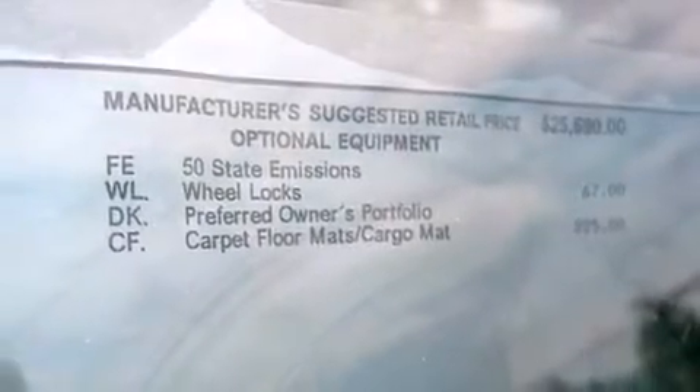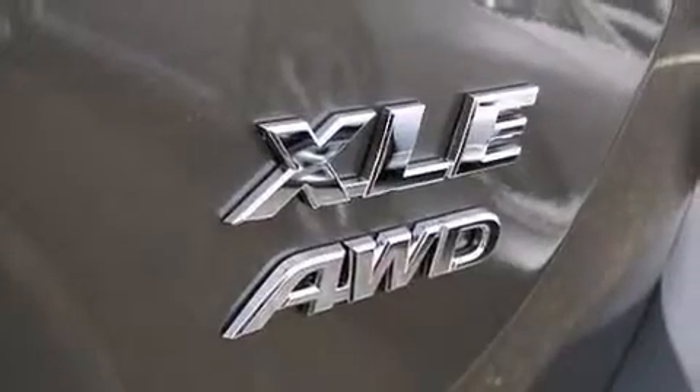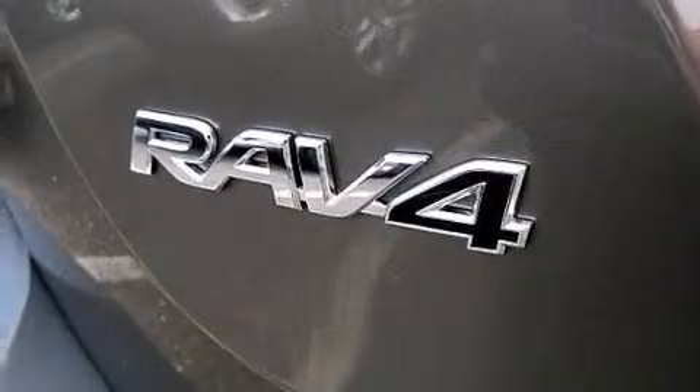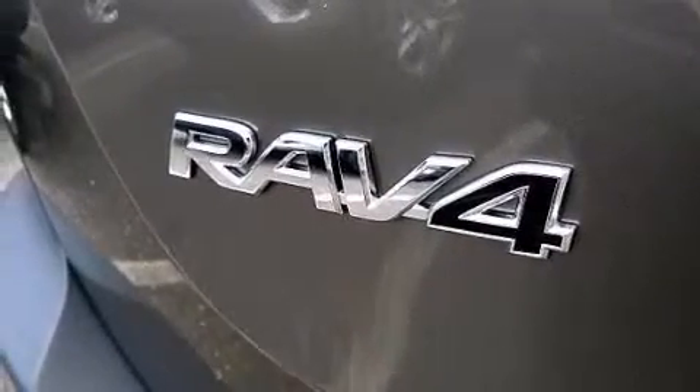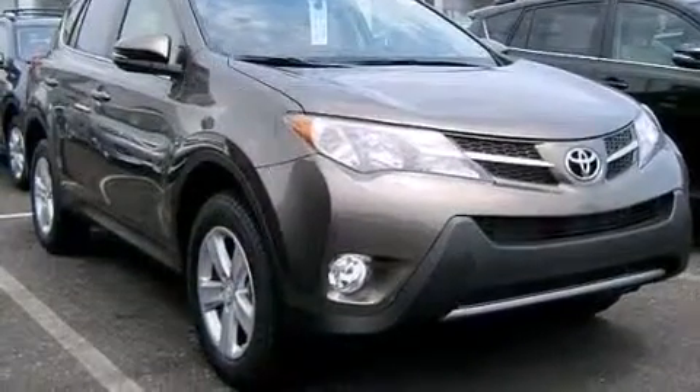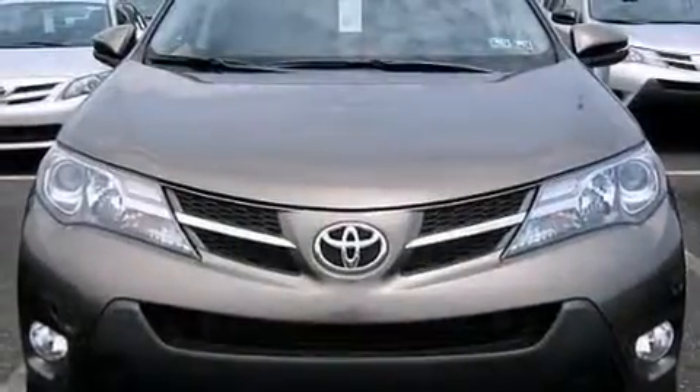The following features are also included: a pollen filter, a pass-through rear seat, cruise control, a CD player, a passenger side vanity mirror, side impact airbags, rear seat child-proof door locks, full power accessories, a rear window defroster, and an auxiliary power outlet.